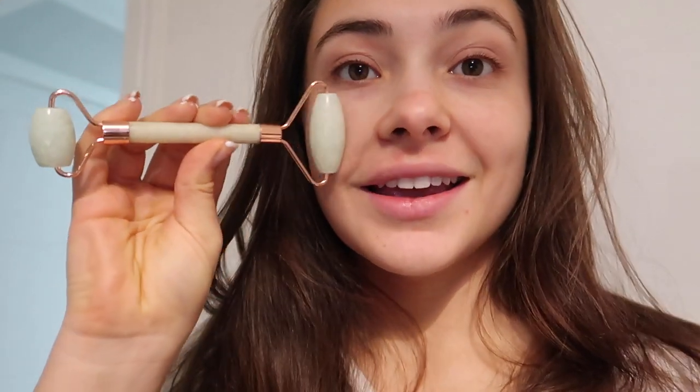Another thing I forgot to mention is my jade roller - I absolutely love this. As part of my skin routine it's really good for de-puffing. I love to keep this at my desk and do it every morning and night. It's really good to reduce inflammation and to help with lymphatic drainage.